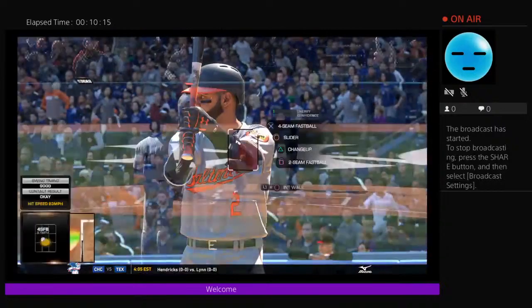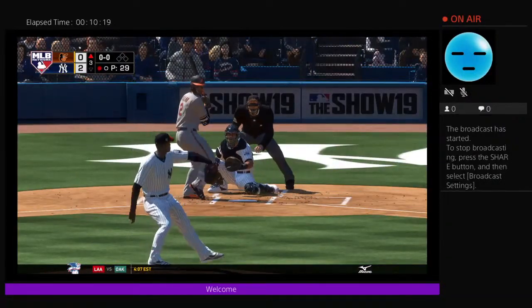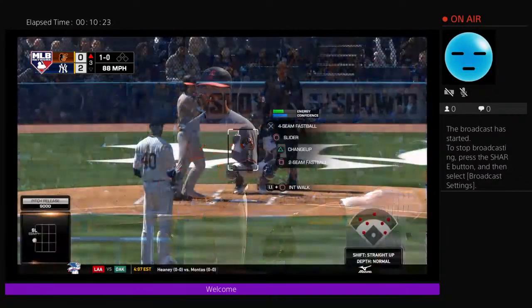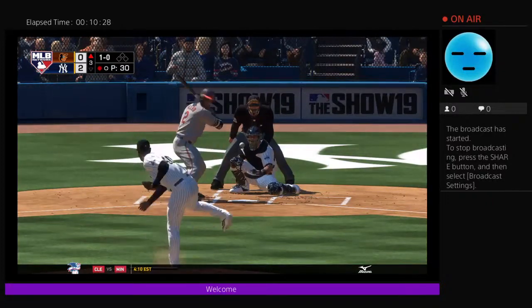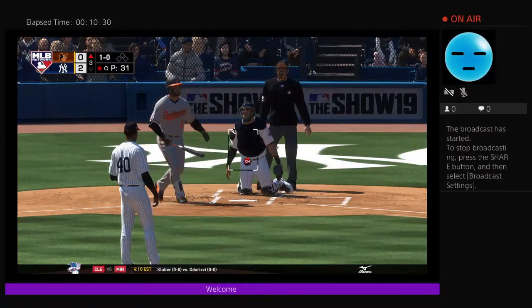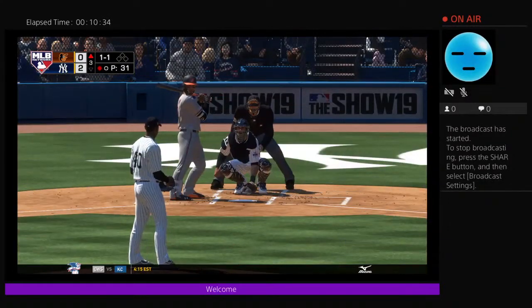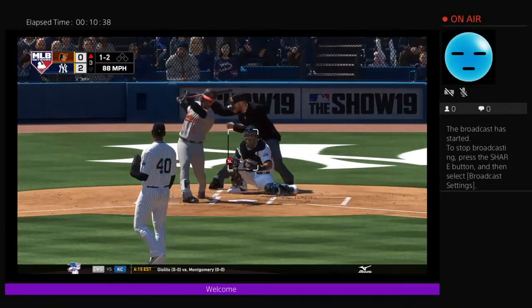Up next: Jonathan Villar, digging in to try it again — 0-1 in the early going. Good late break on the slider, but he takes it in on the hands for ball one. That was a decent breaking ball, but that's a pitch that's a little easier to lay off when you're opposite-handed — you can see the sweep of the ball coming right into you. That was a great take.